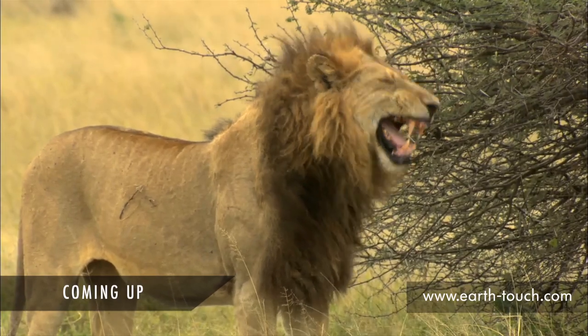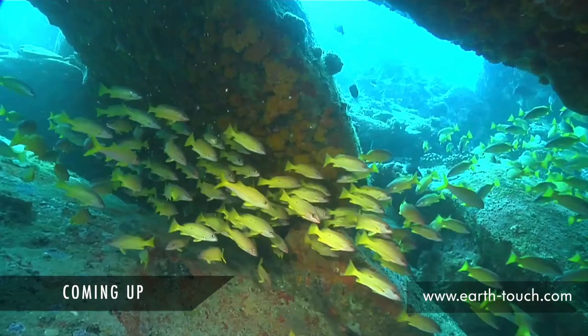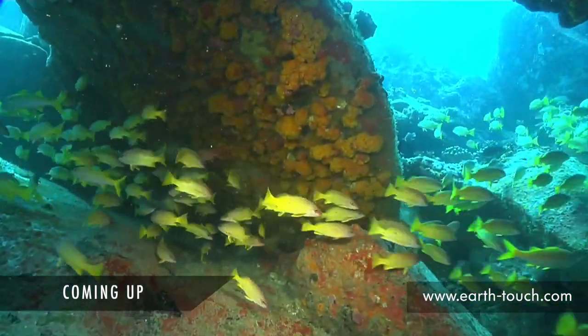Coming up: a lion pride shows off their teeth, we check out muddy mangrove crabs, and explore an amazing coral reef.